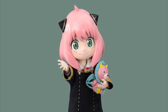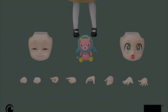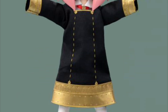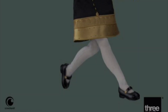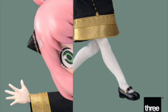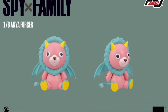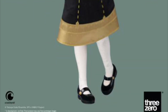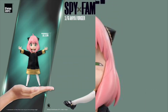Three Zero Spy x Family Anya Forger, quarter four of 2023, and she is $100. She is 6.5 inches tall with plastic and real clothing. The head has three swappable face plates, the body has 21 points of articulation, and she comes with 10 hands, an outfit, and a chimera doll. They did an outstanding job recreating the anime look, and this is just the first figure from the line — I'm sure they've got plenty more in the works.